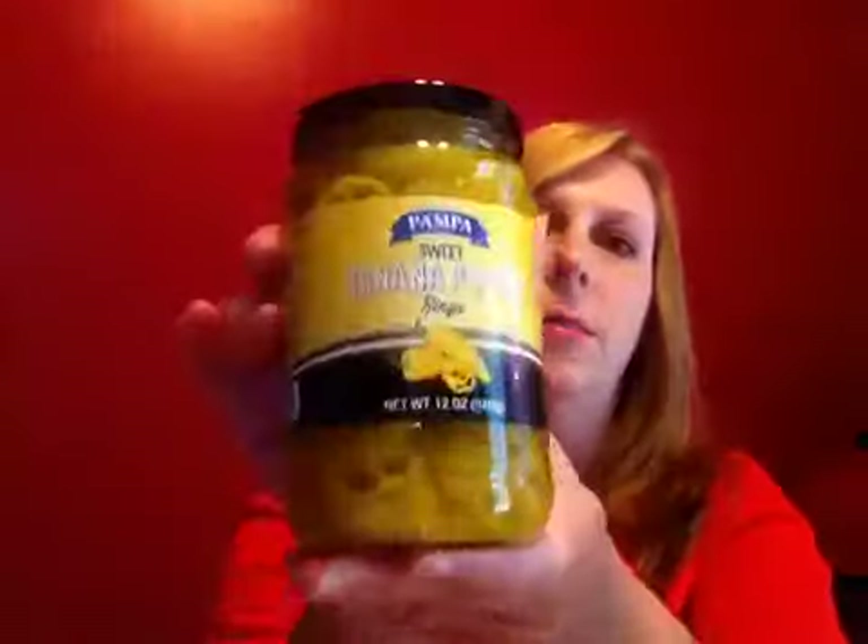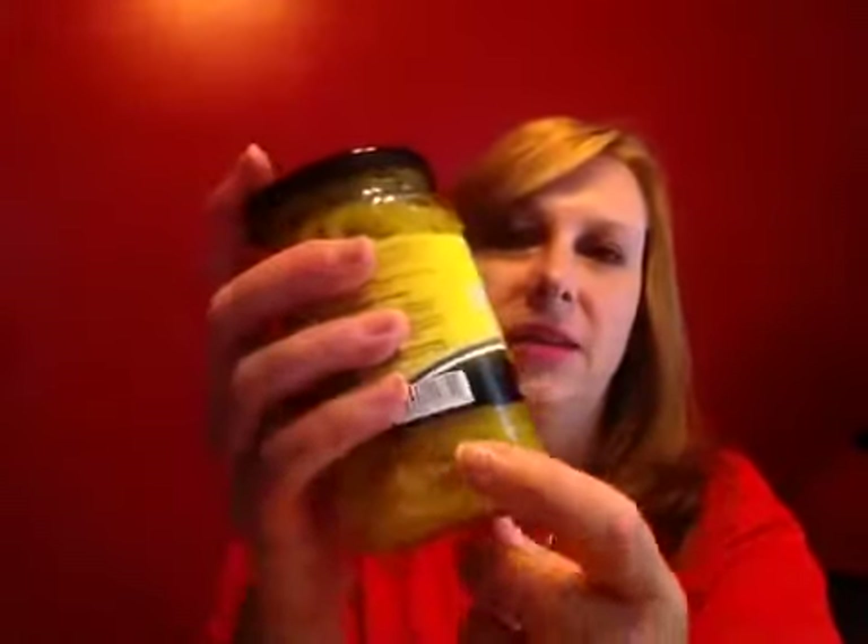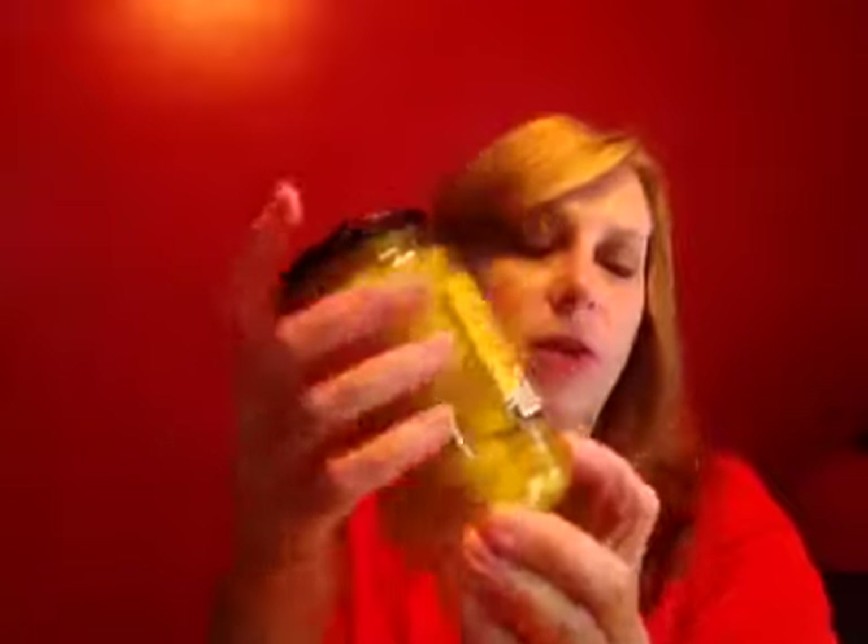The last food item I picked up was the Pampas Sweet Banana Peppers. I like to put these on my salads in the summer, so I'm grabbing another jar. They have a really long shelf life — these are good until July 2017, so a pretty long expiration date on that.